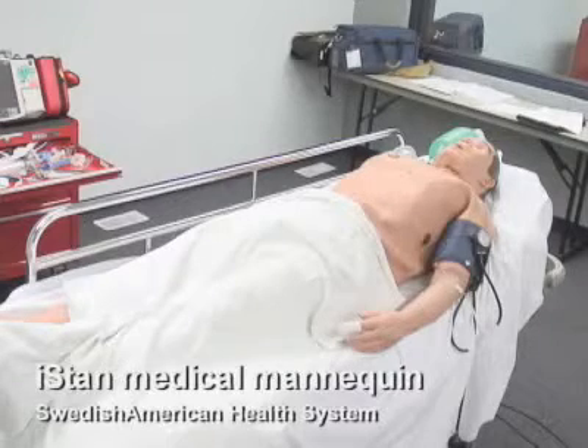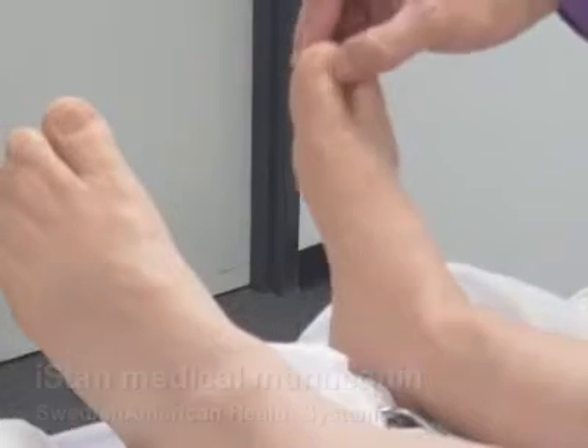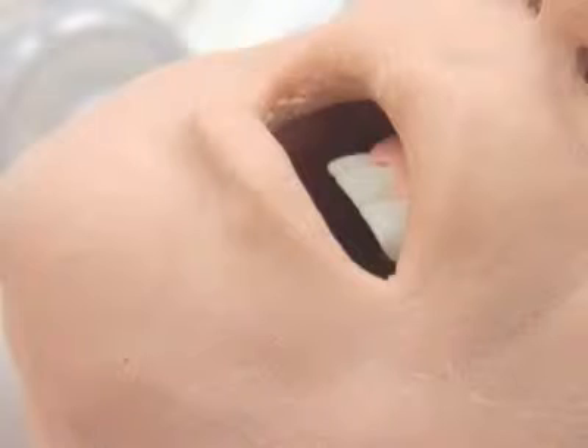This is Stan, or I-Stan, and he's a patient simulator. Basically what he does is he responds to our assessment and our treatment.